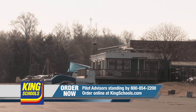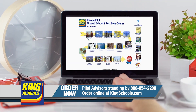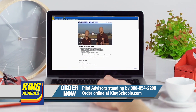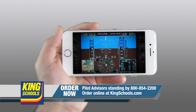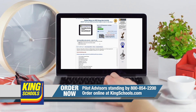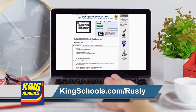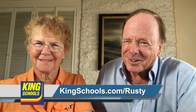Well, hello, fellow pilot. I'm John King. And I'm Martha King. We've all had our flying lives disrupted lately. King Schools is here to help you stay up-to-date with courses that you can access on your desktop, iPad, or iPhone. If you'd like a refresher, or just want to expand your aviation horizons, we have a course for you. So head over to KingSchools.com today for details.